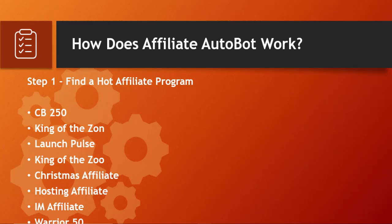The third is Launch Pulse — it discovers all new product launches in the internet marketing niche for the next 30 days. The fourth is King of the Zoo — it finds the most profitable affiliate programs on JVZoo. The fifth is Christmas Affiliate — it shows expected top-selling products for Christmas. The sixth is Hosting Affiliate — it shows the top affiliate programs for the hosting niche. The seventh is IM Affiliate — the most profitable programs in internet marketing. The eighth is Warrior 50 — it finds top affiliate programs on Warrior Plus with 50+ sales.